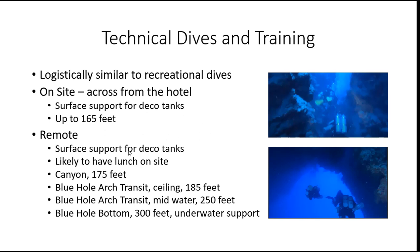We will be spending two or three days doing dives right across from the hotel, primarily to do some logistical and equipment debugging. After that, we're going to go to some remote sites, and again we're going to have a person providing surface support for the deco tanks. A difference between the technical dives and the recreational dives is that since the pace is slower, we're very likely to have lunch on the site.